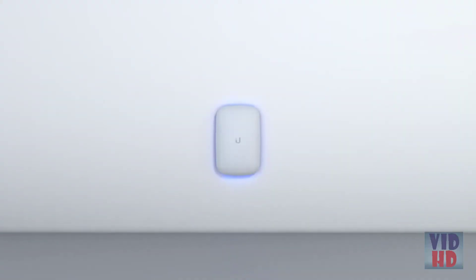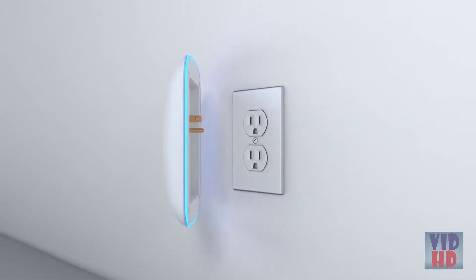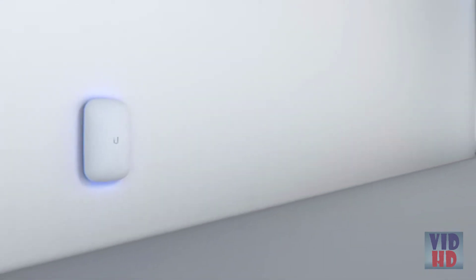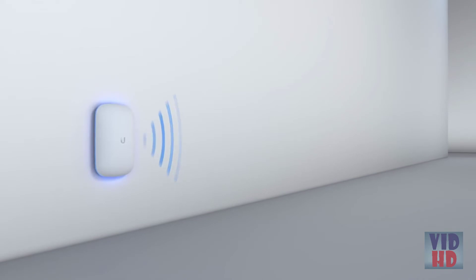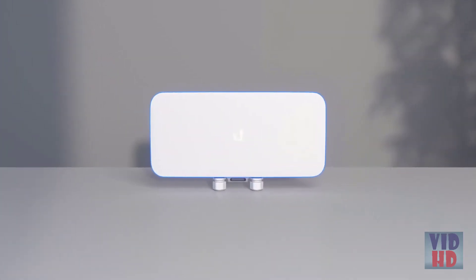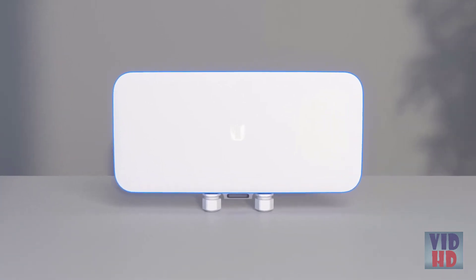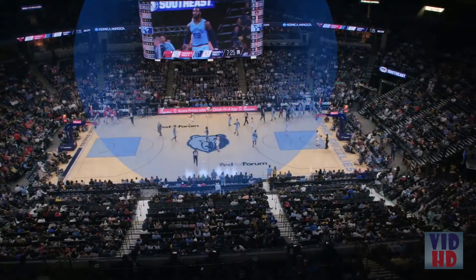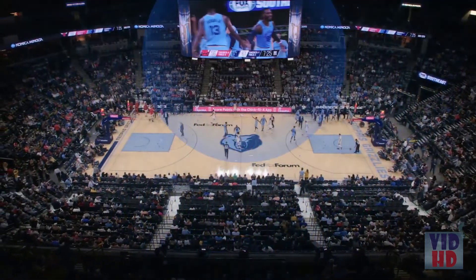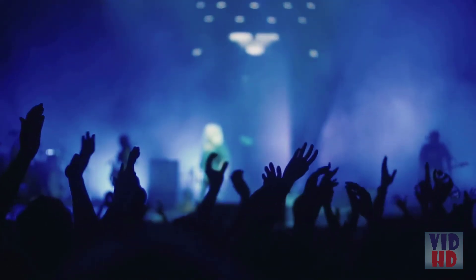Wi-Fi extenders are the easiest APs to install, plugging right into a standard electrical wall outlet. For indoor use, a mesh AP extends your coverage by linking up to other nearby APs. The Wi-Fi base station is the most powerful, highest-capacity AP available. Indoors or outdoors, the base station shines in high-density environments like event centers and stadiums — any environment that requires large areas of coverage for large amounts of people.